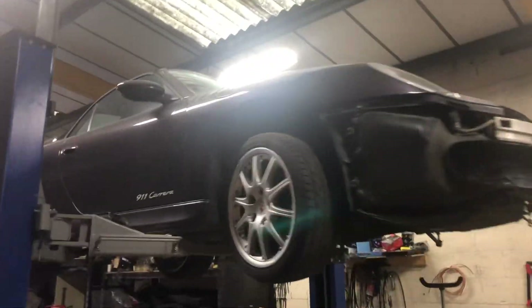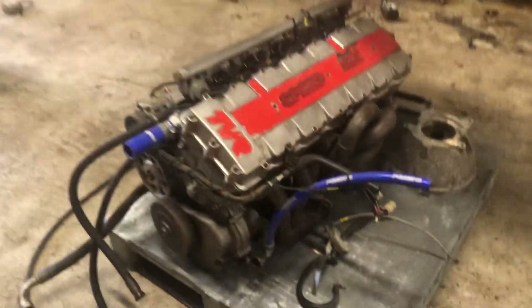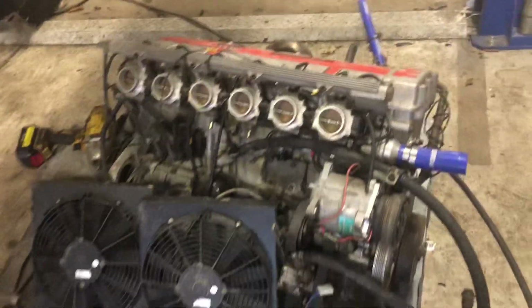Bits of Porsches out there. Porsche 996 Carrera 4 — getting an engine put in it. That's the engine that's just come out of a TBR Tuscan. We're getting it wrapped up and put away shortly.